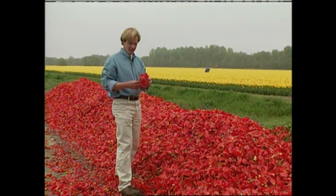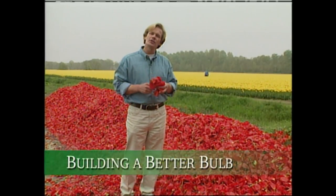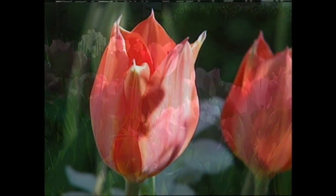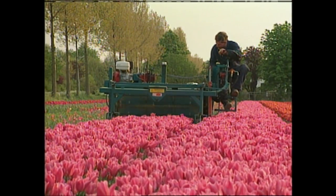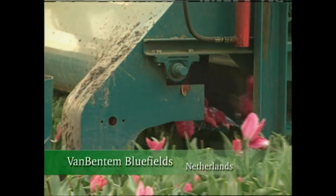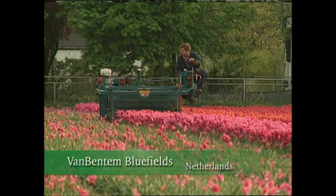For a flower lover, seeing a pile of discarded blossoms like this can be heartbreaking, but it's actually part of a process that's been going on for 400 years here in Holland. It's all about making bigger and better blooms. The reason why we remove the tulip flowers is that we want to have a bigger bulb. By taking the flower off, the energy goes into the bulb itself rather than the bloom. We don't want the tulip to make seed, because then the energy goes to the seed rather than the bulb.